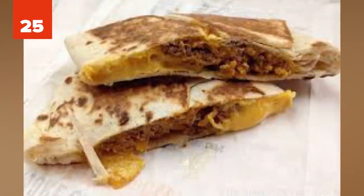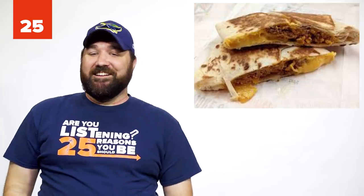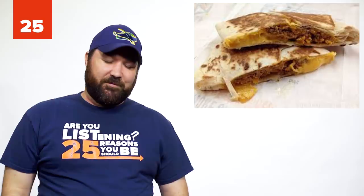Number 25: Double Grill Your Quesadilla. Next time you go to Taco Bell, ask them to double grill your burrito, taco, or quesadilla. There is nothing quite like the satisfying crunch that you'll experience.